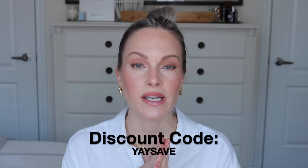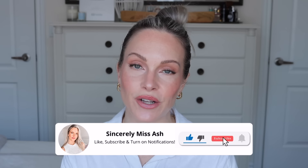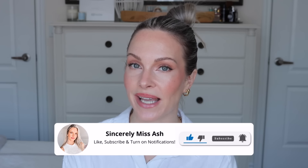I will be shopping the sale this year and uploading a Sephora haul video once I get everything. Everything you need to know, including links, discount codes, and related videos will be linked below in my description box. Please don't forget to subscribe and ring that notification bell, and please give this video a thumbs up as it really helps the channel.